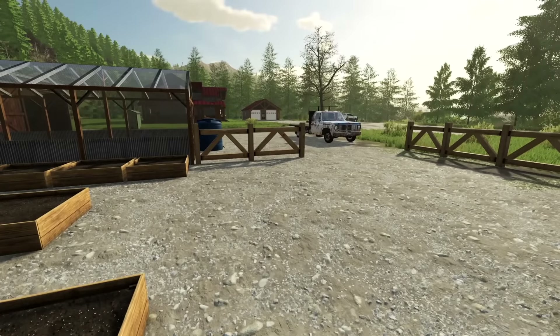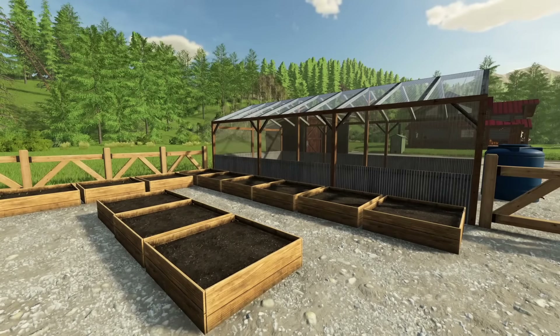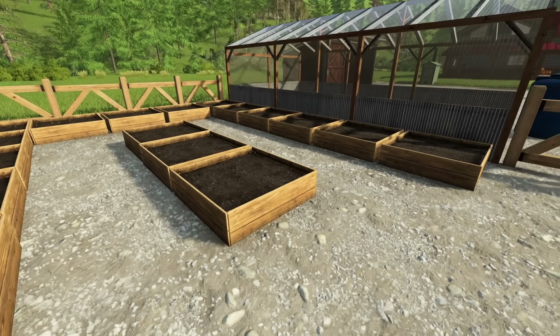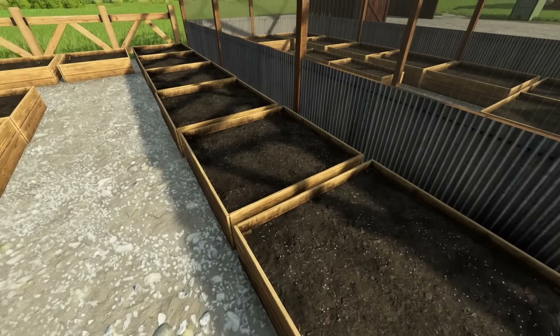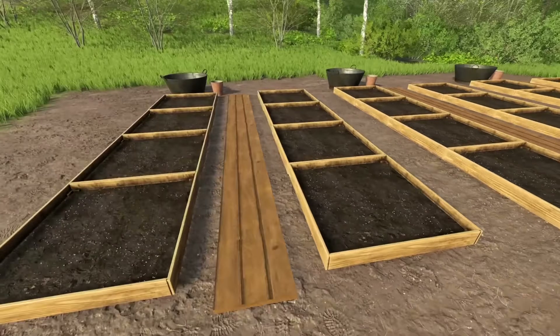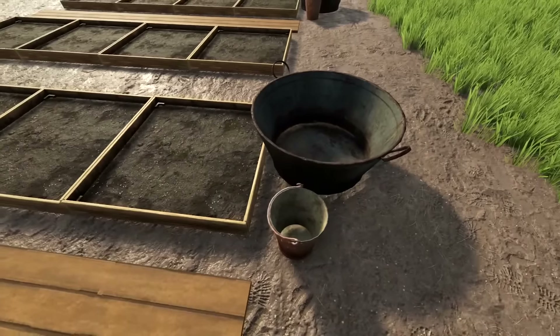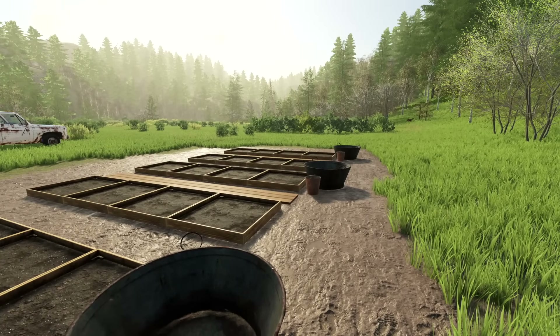I'm going to dig these out, load them onto the truck, take them down to the farm. The rest of the dirt here I'll load up and bring down too so we can get these filled up once they're set up. A few hours of work later — all the boxes are in, got some wood laid down, got some buckets.